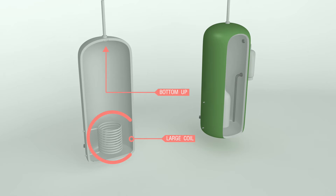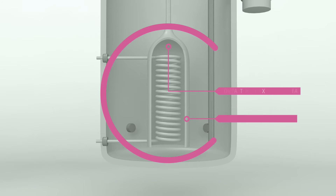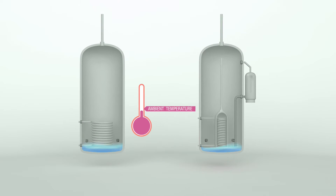In contrast, the Hot Head Cylinder's efficient system encloses the heat exchanger within a funneled chamber to direct the hot water to the top of the tank, ensuring hot water is available at the point of use within five to six minutes.